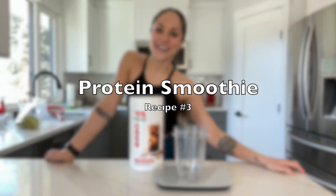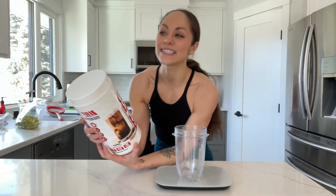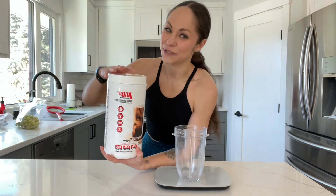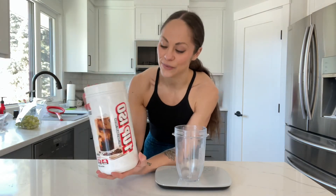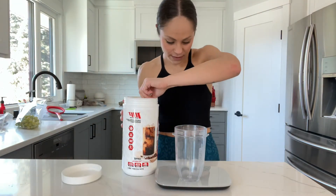All right guys, our last recipe is going to be a protein smoothie. I drink protein smoothies almost every single day. I prefer drinking my protein in a smoothie opposed to just mixing it with water — that's just personal preference. We're going to get into it using the 1-Up Nutrition isoprotein in coffee flavor. Let's begin.